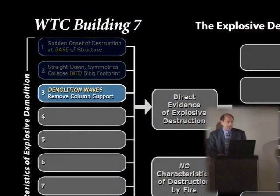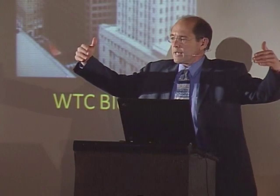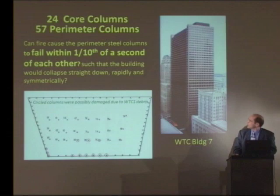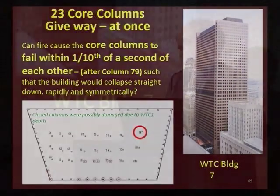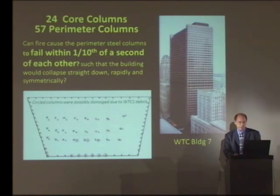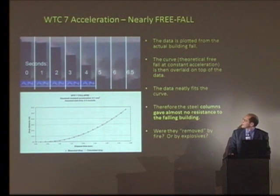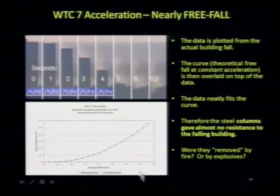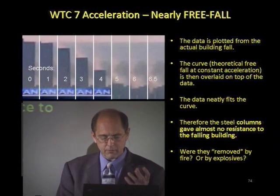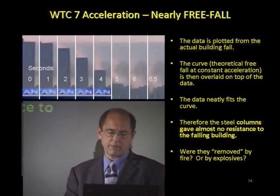Do we have demolition waves, and how do these remove the column support? Here's a floor plan of Building 7. To bring a building smoothly, symmetrically, into its own footprint without falling over, what we have to do is remove the core columns, because what we want to do is bring the outside of the building in on itself. This involves a high degree of precision that fire is not capable of. Do we have a free-fall speed of collapse through the path of greatest resistance? You can see, second by second, the building gaining downward momentum. You can plot the drop distance on a graph of time and it fits the free-fall curve almost perfectly. This means that the columns had to have been removed and removed virtually simultaneously on each floor, synchronistically timed, so the building had no resistance virtually on the way down.